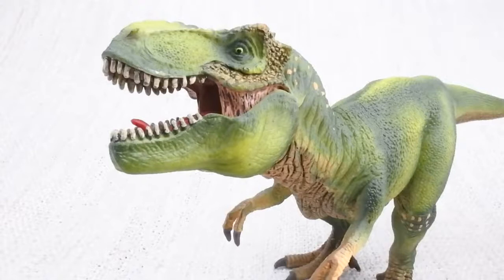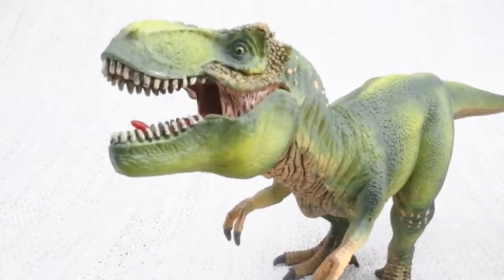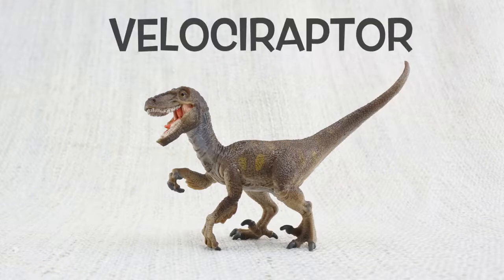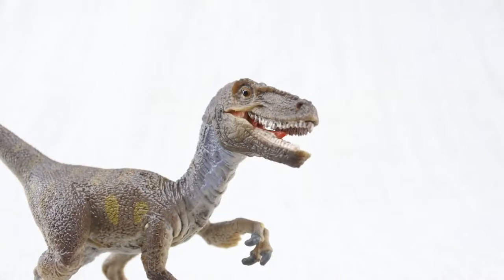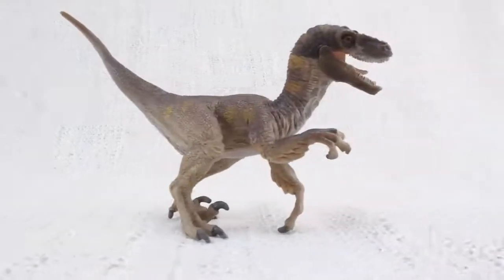Bye Tyrannosaurus Rex! Let's learn all about Velociraptor! How do you say that again? V-lo-si-ra-p-ta. Sometimes they were just called raptors. Velociraptors were smaller than you might think — after seeing Jurassic World, they were roughly the size of a turkey.